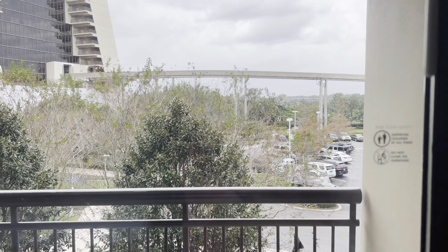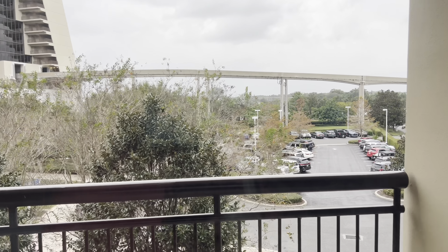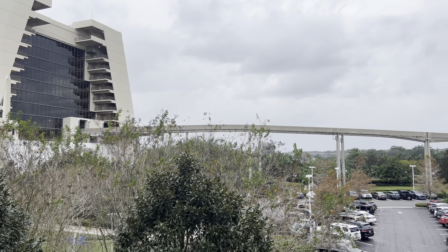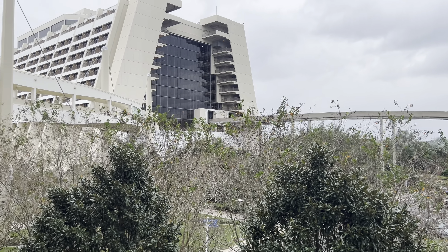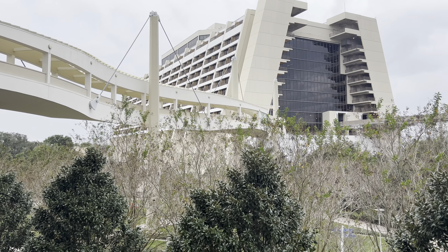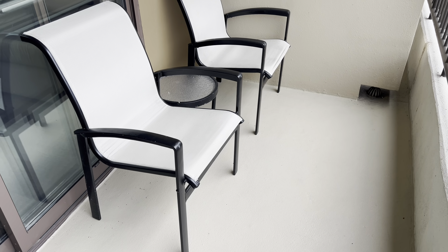Here's the curtains, and then we'll go outside for a minute. Here's the view — this is a standard view, but it's still pretty good. You can actually see the castle and Space Mountain right there. I'm not sure if you can see the fireworks from here, but I'm pretty happy with this view for a standard room. There's the walkway that takes you to the main building of the Contemporary, and we'll be able to see the monorail going by. Out here you have two chairs with a little table.